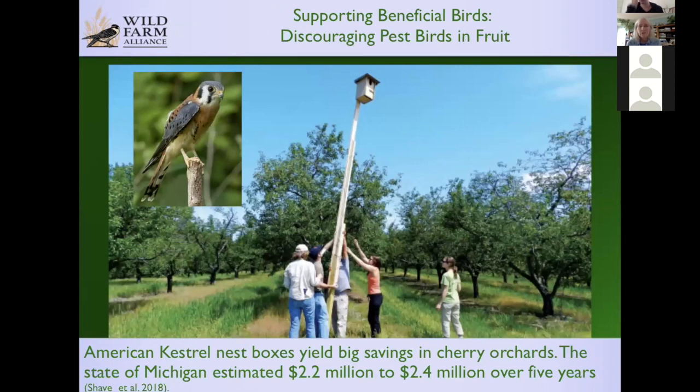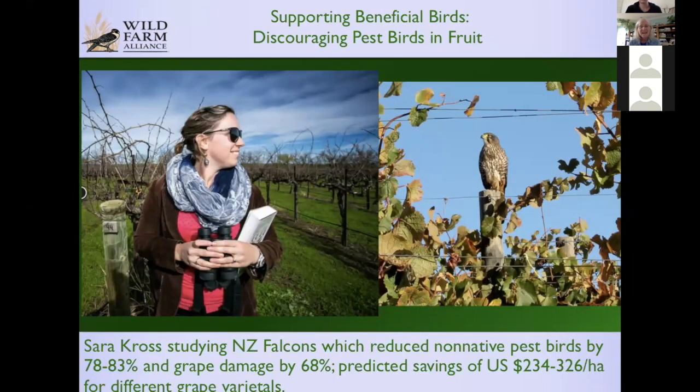In Michigan, cherry growers are putting up American kestrel boxes and saving millions of dollars. The kestrels eat mostly rodents, but they scare pest birds that eat cherries, and so their presence makes all the difference. Sarah Cross also studied New Zealand falcons — a rare falcon that had been pushed out of habitat up into the mountains, but she brought them back down to where that habitat is now all vineyards. They did really well there and helped reduce pest birds that were impacting grape harvest so much that they really helped growers save a lot of money.